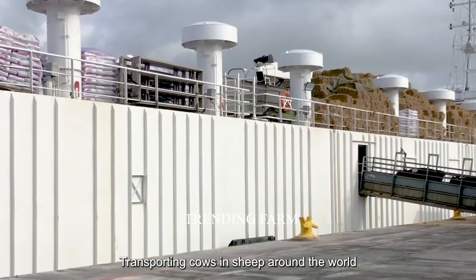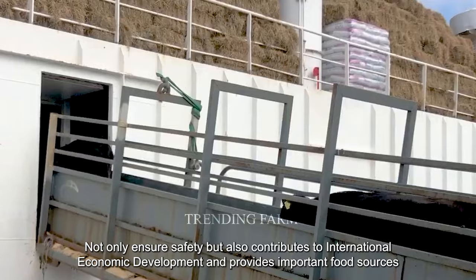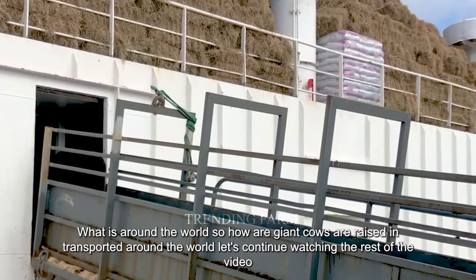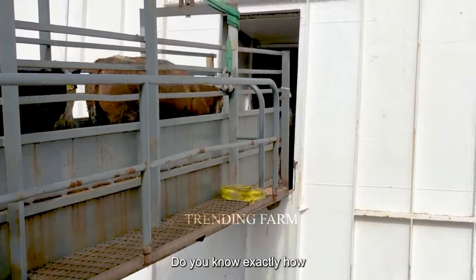Transporting cows and sheep around the world not only ensures safety but also contributes to international economic development and provides important food sources around the world. So how are giant cows raised and transported around the world? Let's continue watching the rest of the video to find out.